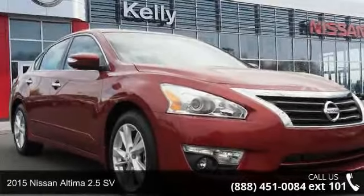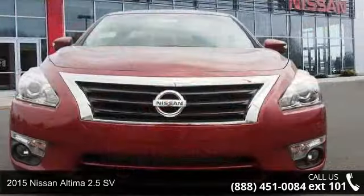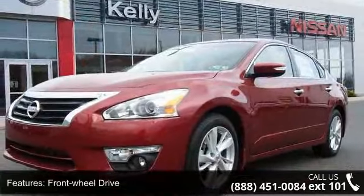Step into the 2015 Nissan Altima. If you are looking for a first-rate auto, this one could be yours today. This vehicle comes with a reliable four-cylinder engine connected to a smooth-shifting automatic transmission.